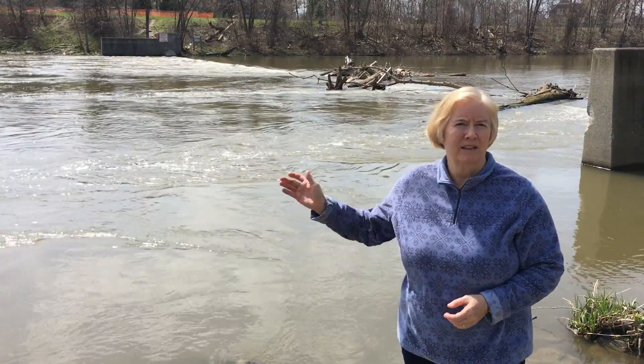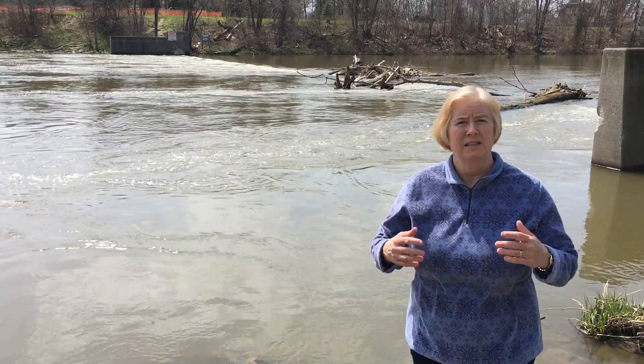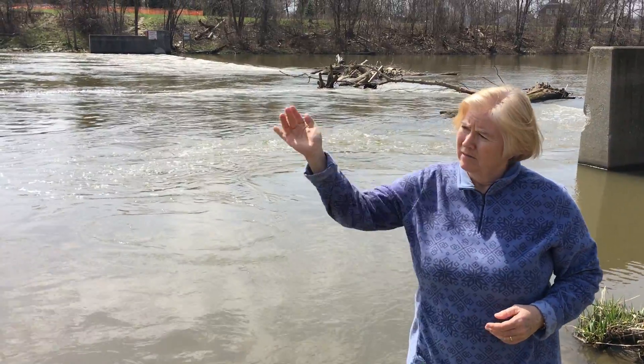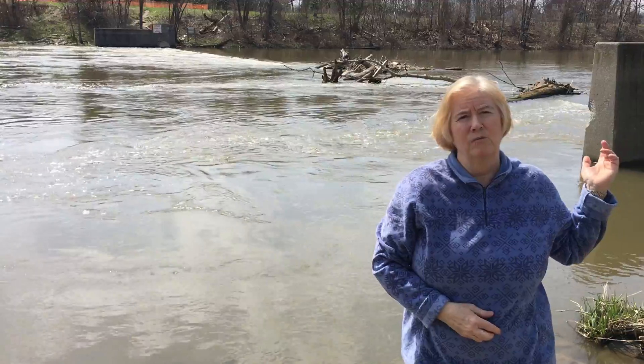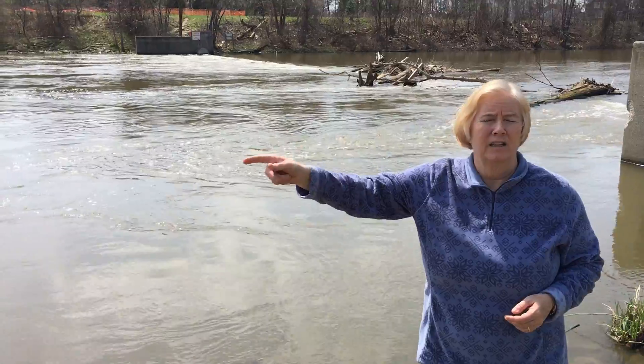When the Clinton River Spillway was built back in the early 50s as a flood prevention device, it's man-made — mankind dug this whole spillway out from the Clinton River in Mount Clemens all the way down to the mouth of Lake St. Clair.